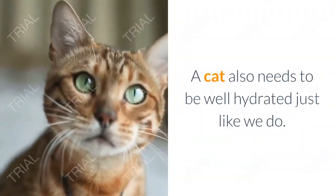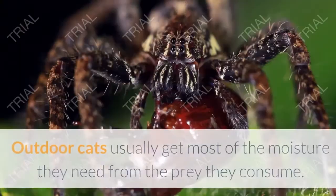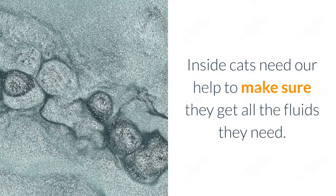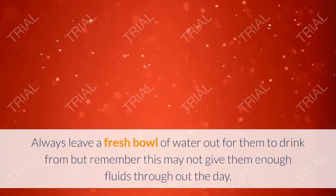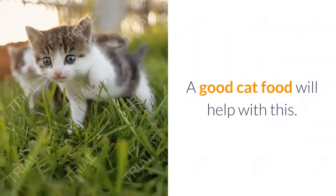A cat also needs to be well hydrated, just like we do. They do not naturally drink lots of water. Outdoor cats usually get most of the moisture they need from the prey they consume. Indoor cats need our help to make sure they get all the fluids they need. Always leave a fresh bowl of water out for them to drink from, but remember this may not give them enough fluids throughout the day.